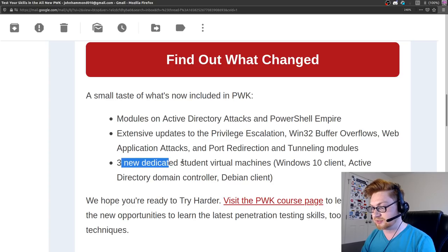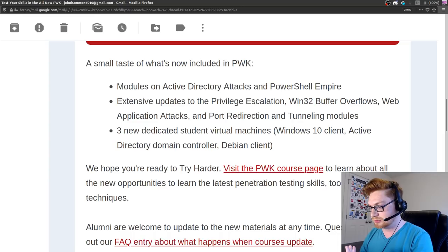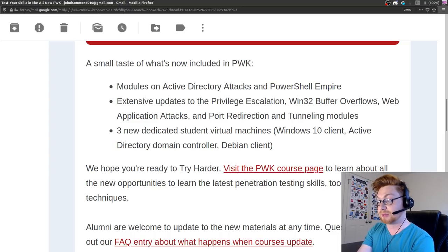New Dedicated Student Virtual Machines - that's nice. I don't think we ever had that before. They would give you a Kali Linux Virtual Machine, but they didn't have an Active Directory Domain Controller to use, nor a Windows 10 client. I kind of wonder what they're doing with their Buffer Overflows now, because if they're in Windows 10, that's interesting. Maybe that's just for the web stuff.